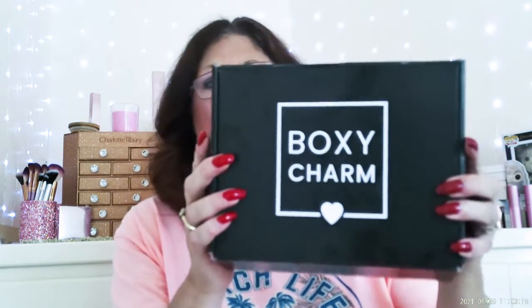Hi everyone. Welcome to my channel. My name is Carolyn and I will be unboxing the Maze BoxyCharm face box today. Looks like this. Let's open her up and see what's in here.